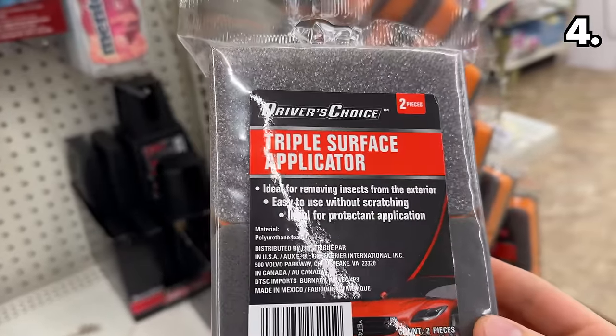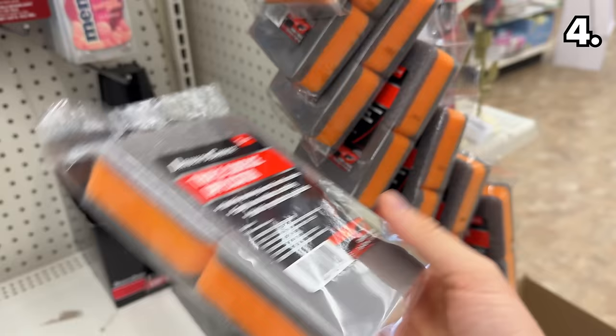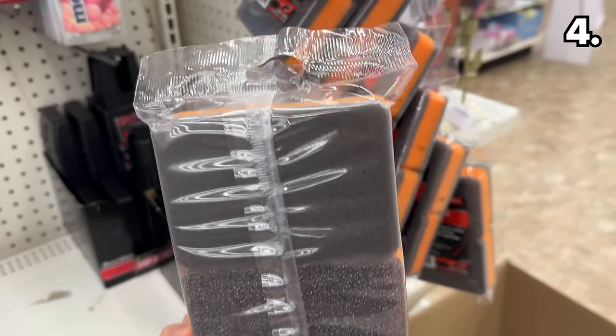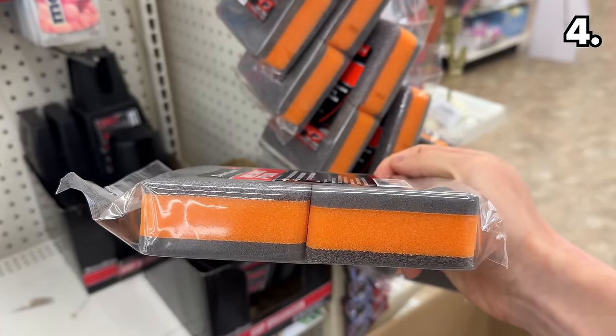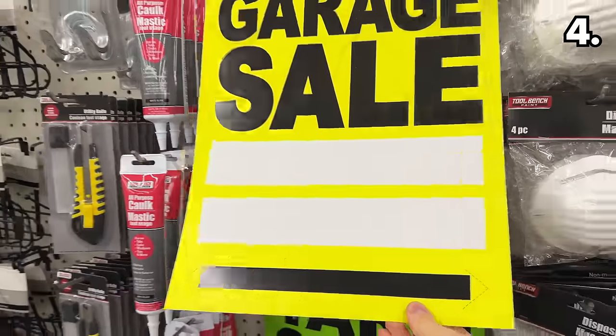Speaking of clean, this triple surface car sponge can help combat the swarms of insects that seem to directly target their wrath at my windshield, as though they're plotting against me.